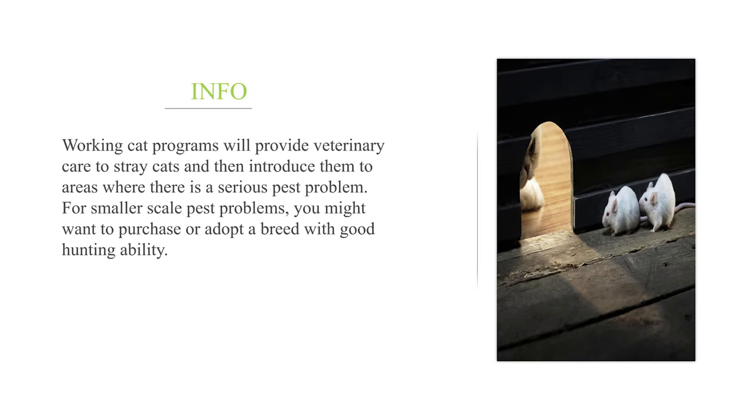Working cat programs will provide veterinary care to stray cats and then introduce them to areas where there is a serious pest problem. For smaller scale pest problems, you might want to purchase or adopt a breed with good hunting ability.